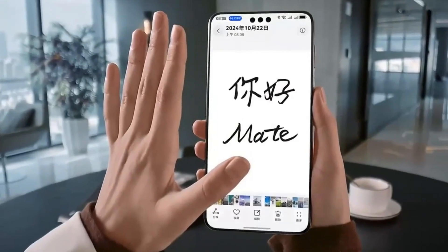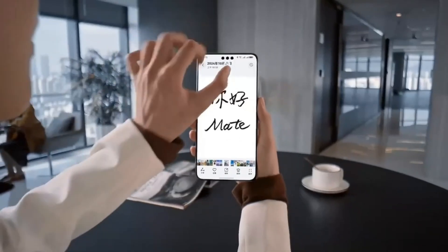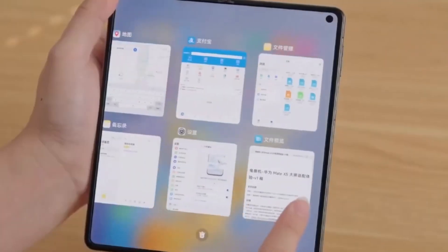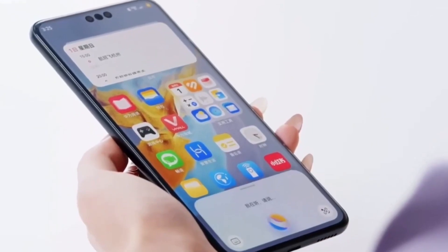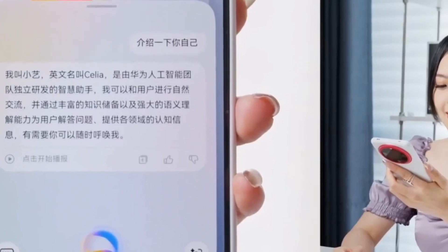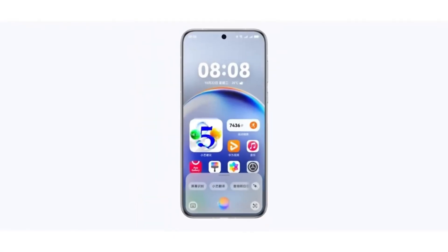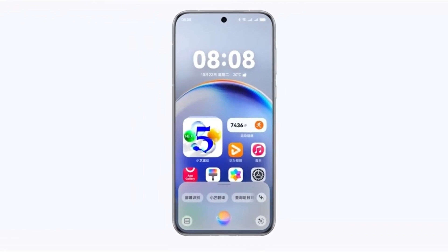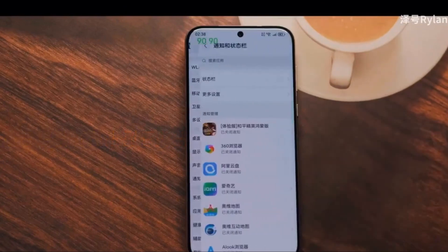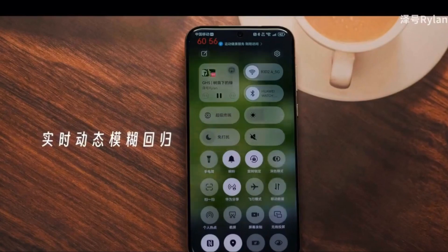With the public beta rollout around the corner, users should start preparing their devices to ensure a smooth installation process. The HarmonyOS Next public beta firmware is expected to be around 2.0 gigabytes in size, though this may vary depending on the device model. To avoid any interruptions during the update, it's advisable to have at least 8 to 10 gigabytes of free storage space available. Before installing the update, users should also create a full backup of their data, since HarmonyOS Next is a major upgrade and may require a complete reset for better optimization, which could result in data loss.